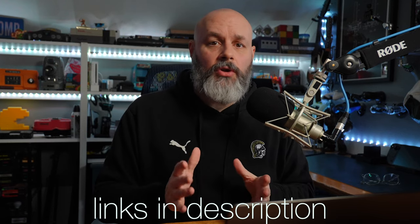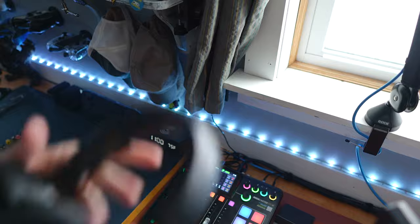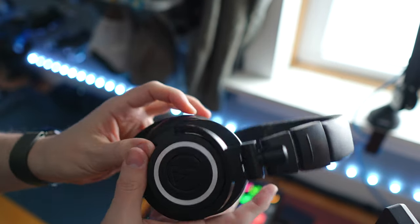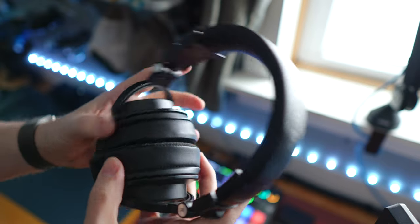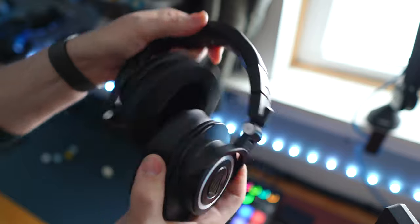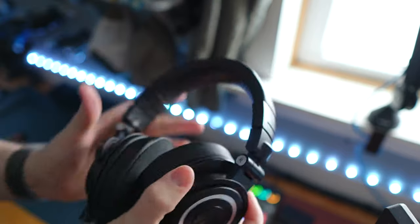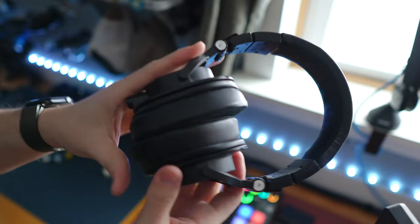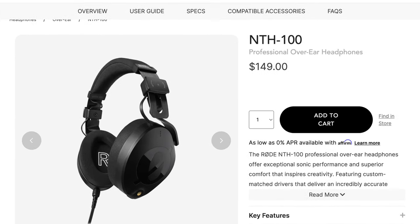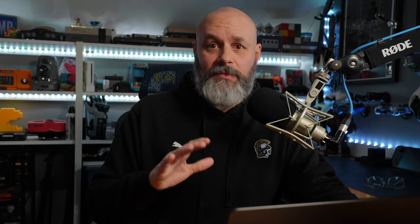Besides microphones, you're also going to need headphones. If you already have headphones, you can skip this part, but I've been using the Audio-Technica ATH-M50X for years. I'm a big fan, but the included ear cups are a little bit uncomfortable, so I recommend getting replacement cushions from Wicked Cushions. Another option I'm considering are the Rode NTH-100s — I've heard really good things about them, but for now my recommendation is to stick with the Audio-Technica set.